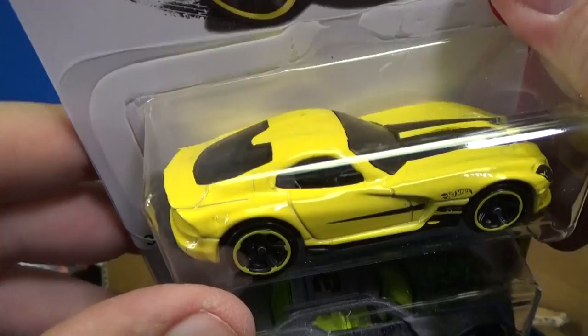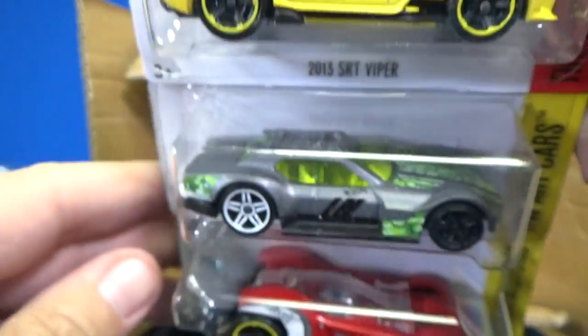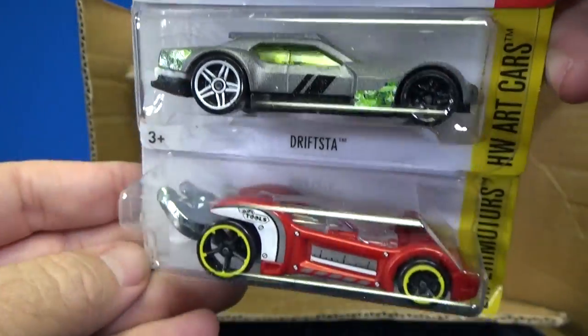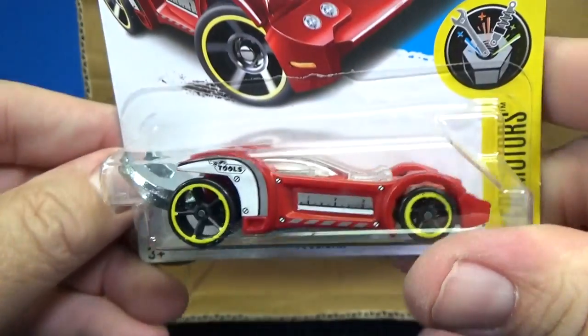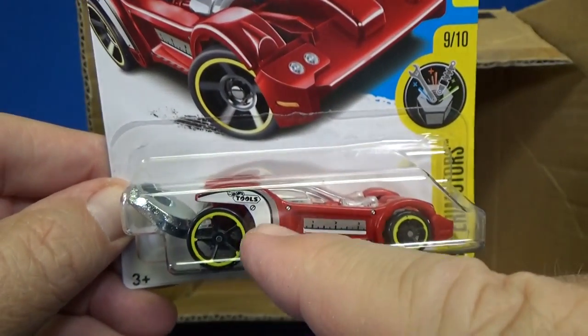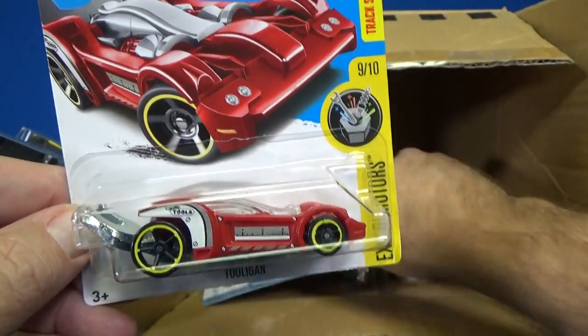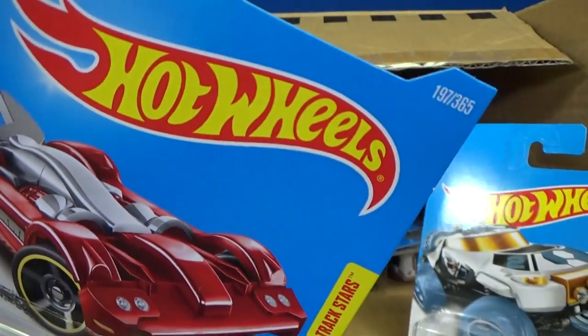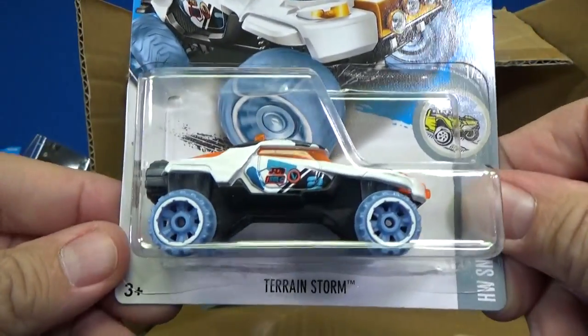2013 SRT Viper — this one, no metal fatigue over there. And Drift Stuff. This was a treasure hunt earlier this year, but this is not the treasure hunt version. I think it had the Circle Flame logo right there — this is just a regular release. It has a collector number on top, so you know it's a regular release.